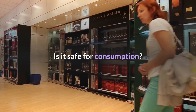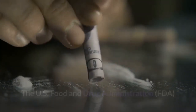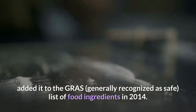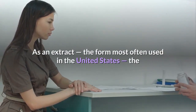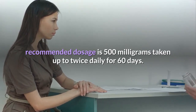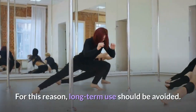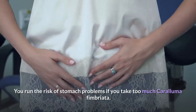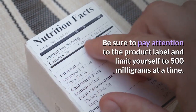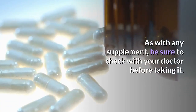Caralluma Fimbriata is considered safe for consumption. The U.S. Food and Drug Administration added it to the GRAS list of food ingredients in 2014. As an extract — the form most often used in the United States — the recommended dosage is 500 mg taken up to twice daily for 60 days. Its effect on the body when used for longer than 60 days is unknown, so long-term use should be avoided. You run the risk of stomach problems if you take too much. Be sure to pay attention to the product label, limit yourself to 500 mg at a time, and check with your doctor before taking it.